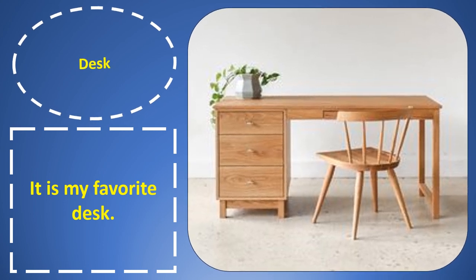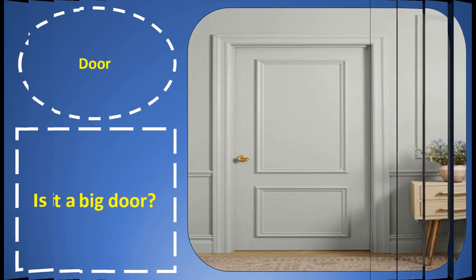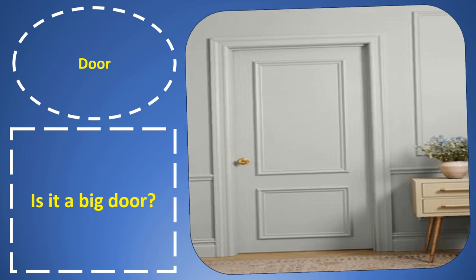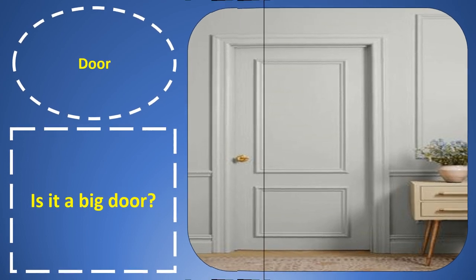Desk. Desk. It is my favorite desk. Door. Door. Is it a big door?